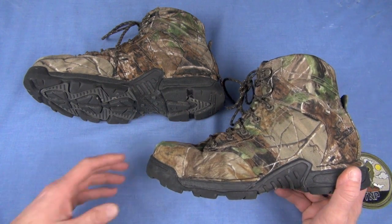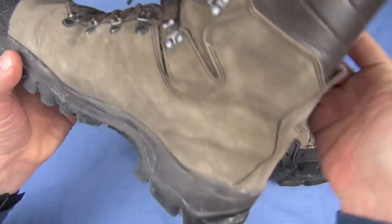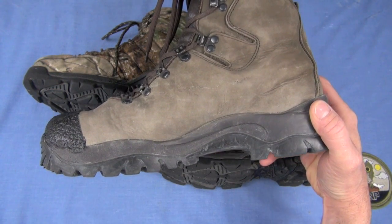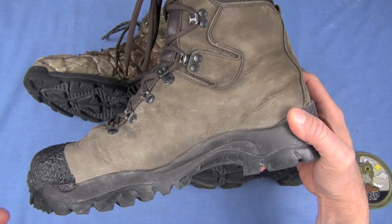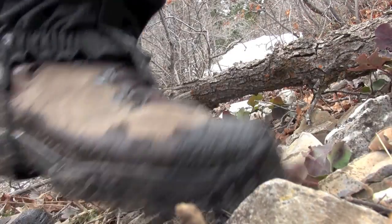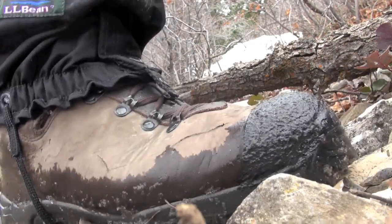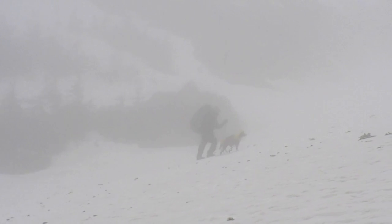Someone new to foot gear may say, 'Wouldn't you always want a stiff boot?' — I just reviewed the Cabela's Perfect 10, so we'll roll those in as an example. The answer is no, not always. If you're not carrying a load, a stiff boot is more cumbersome — it's like walking in ski boots, a stiff roll of the foot that takes more energy and time. As you weight that down with a backpack, then the architecture of a well-constructed boot like the Cabela's polyurethane midsole functions as designed. But without the weight, a flexible boot like this — so broken in — you can run in these.